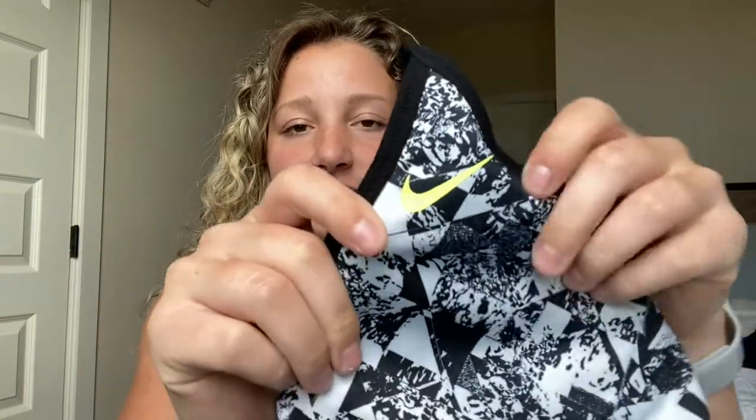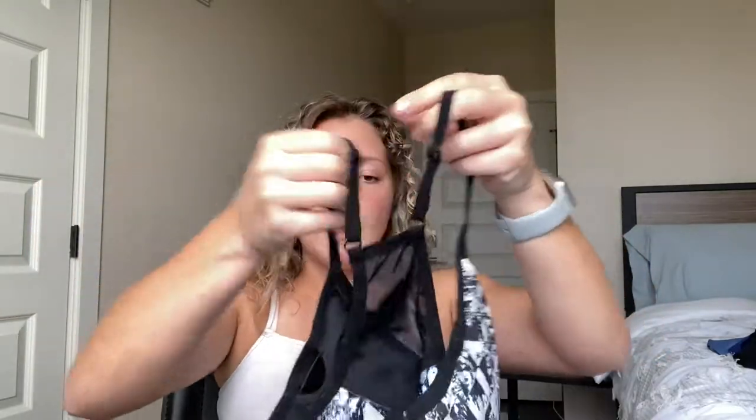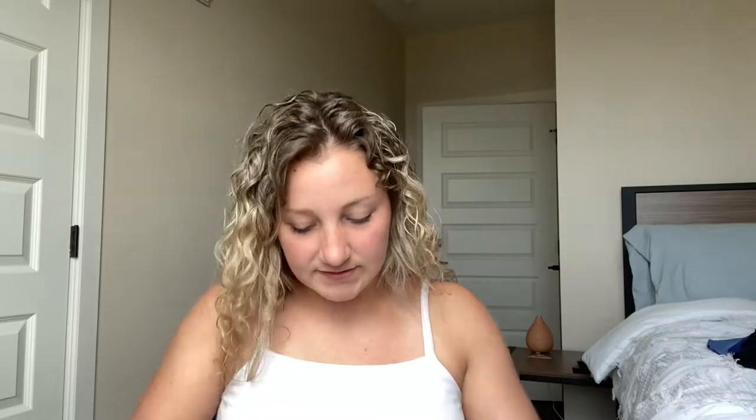I got super blessed with a smaller size chest, so I don't have to worry about support as much. It's very helpful that I'm able to wear such cute sports bras. The next one has this really cool pattern with a bright orange or yellow swoosh. It's the same style as the plain black Nike one I showed you a little bit ago, just with mesh detailing down the back. This one is a size medium. I really like these sports bras — they're so comfy and so cute.